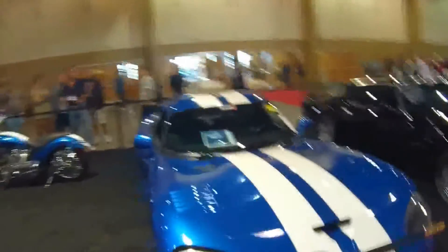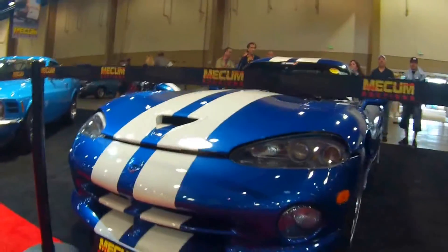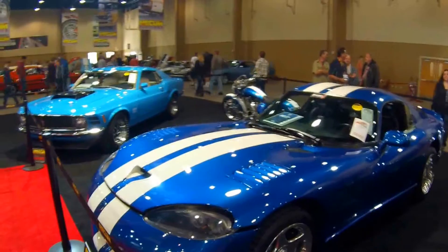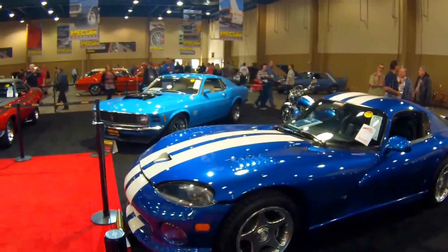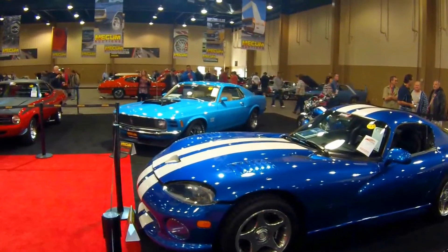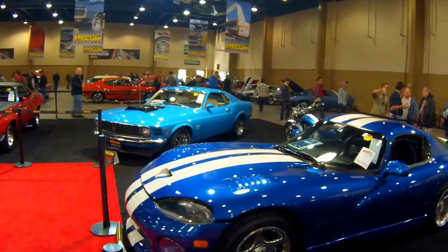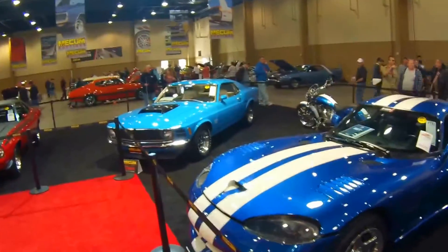A nice 1996 Dodge Viper GTS coupe — this one is in flawless condition; he really took great care of this. Remember when the GTS came out? It was so exciting. It had so many overtones of the original Shelby Cobra and the Shelby Daytona. I would say it stirred at least the same amount of excitement as the original Viper Roadster.